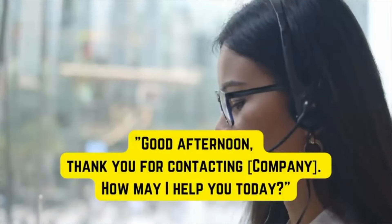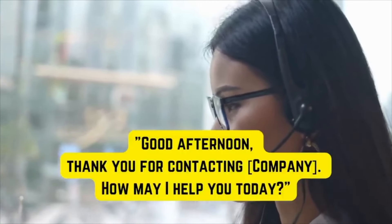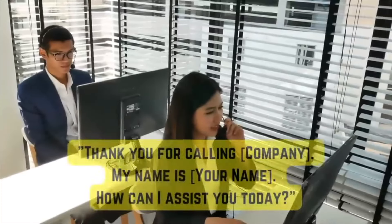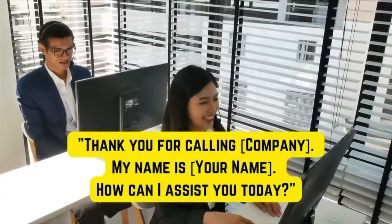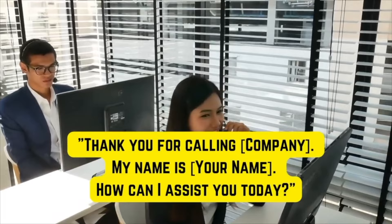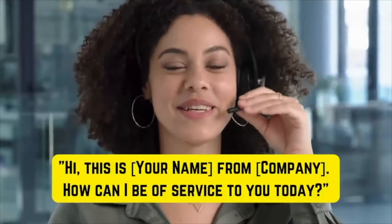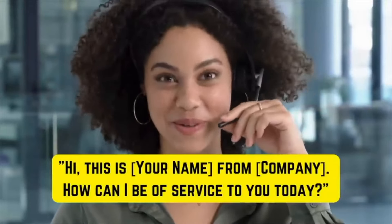Further greeting phrases: 'Good afternoon. Thank you for contacting Learning English Pro. How may I help you today?' / 'Thank you for calling Learning English Pro. My name is Jer. How can I assist you today?' / 'Hi, this is Jer from Learning English Pro. How can I be of service to you today?' These phrases give you a wide variety for greeting and introducing yourself and your company to a potential customer.